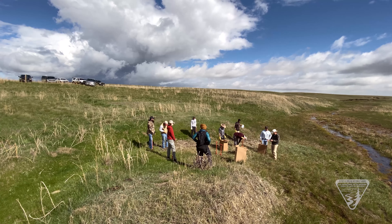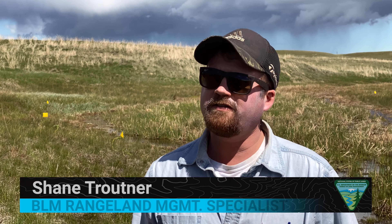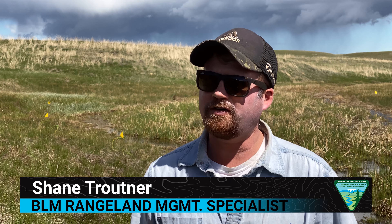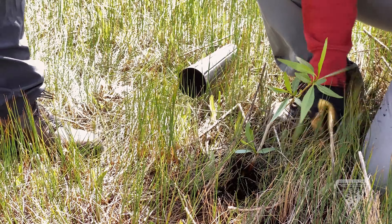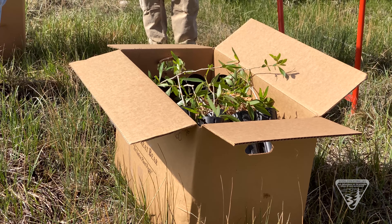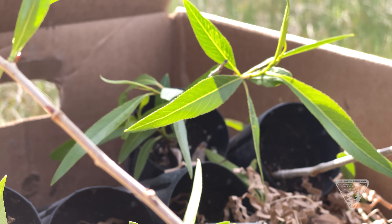A bunch of employees from the Billings Field Office came to help plant about 200 or so riparian shrubs to try and get some of those species established in this riparian area. A mixture of cottonwood, chokecherry, buffalo berry, and willows.